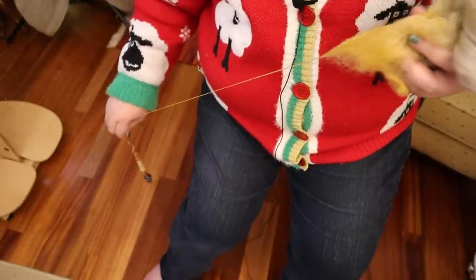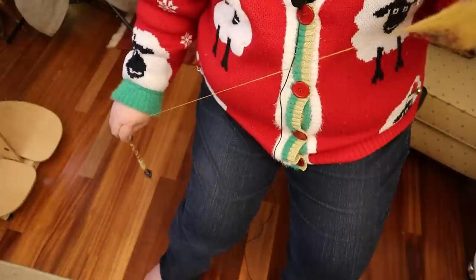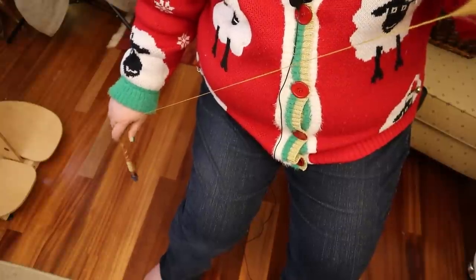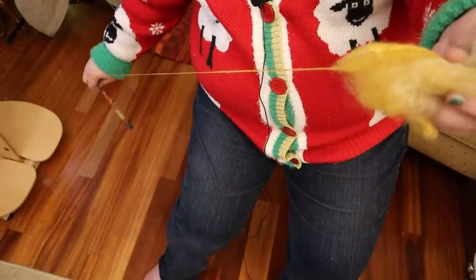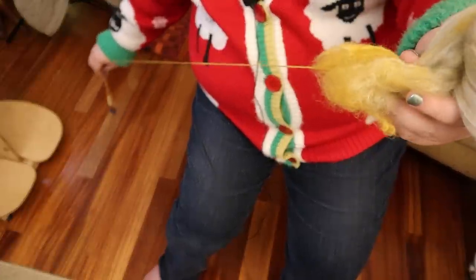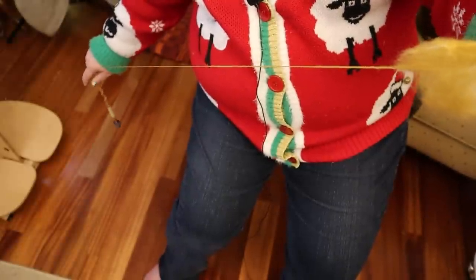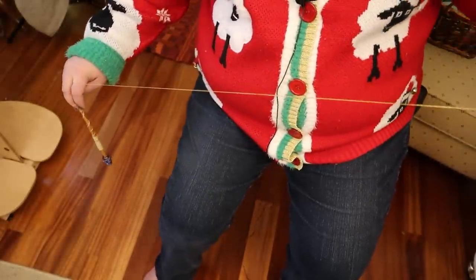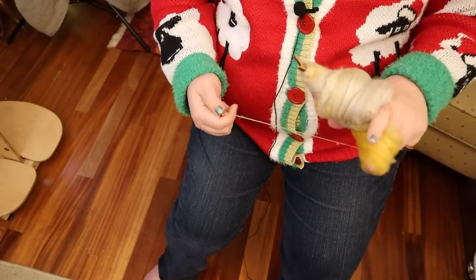This method does take practice and a good amount of control, but it's really fun and really satisfying — I feel so fancy when it works! When my arms spread apart and it gets harder to reach, I wind it on, do that little half hitch, and go again. There's less hands-on fussing with the wool this way — you can see it just gently drafting out of the fluff.